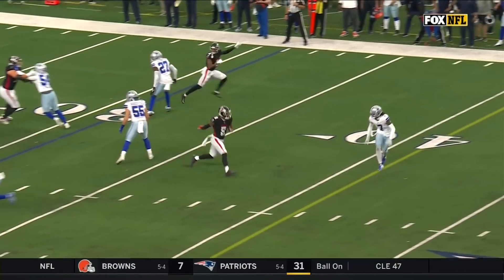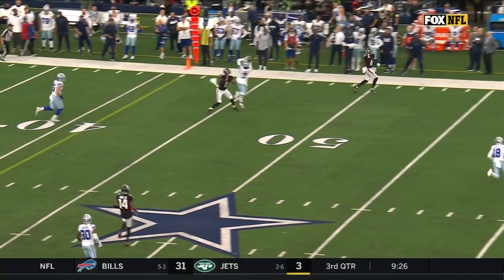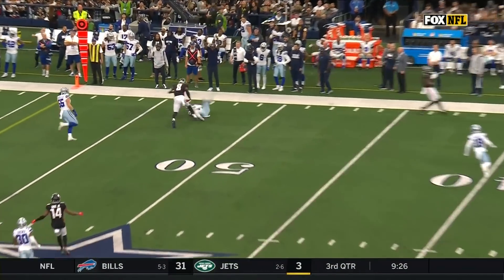Big ball skills for a defensive player. Matt Ryan has some action in his face, the receiver is open, but the pressure kind of forces the ball.